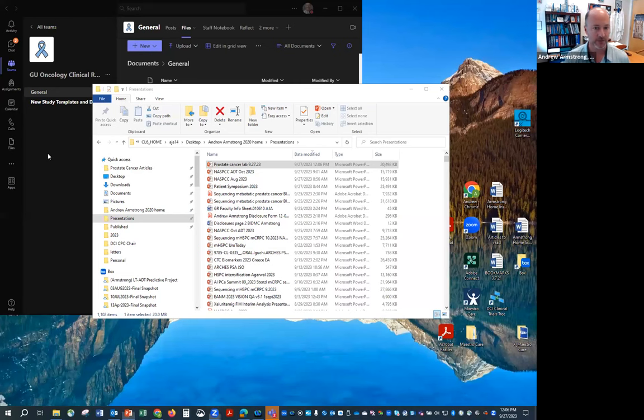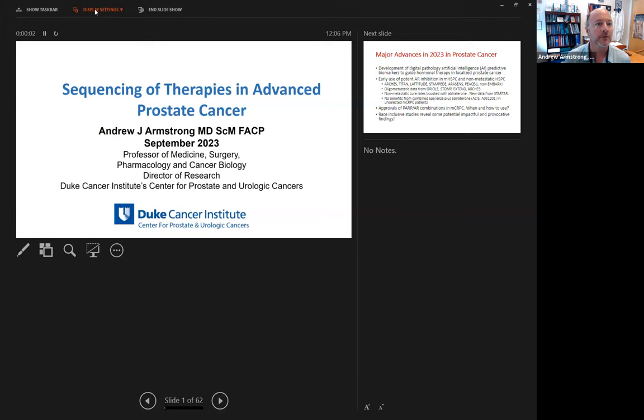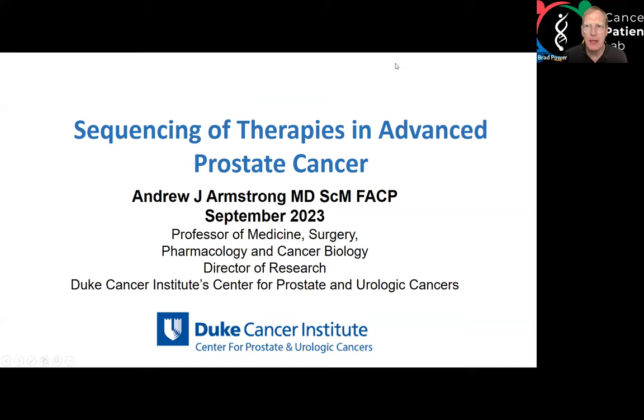Thank you, Brad. I'm going to share my screen and see how this works. How's that? We can see it. Great.